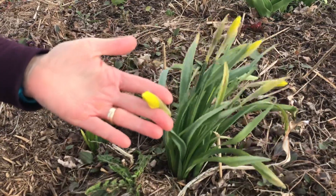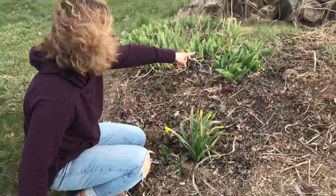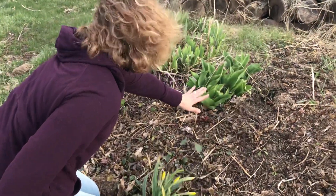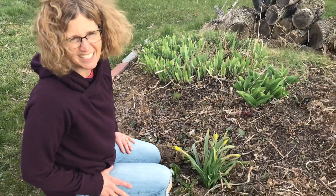I bet by the next time we have our spring video, I bet they will be open. These are going to be tulips. And so far I just see the leaves. I don't see any flowers yet. We'll have to wait and see.